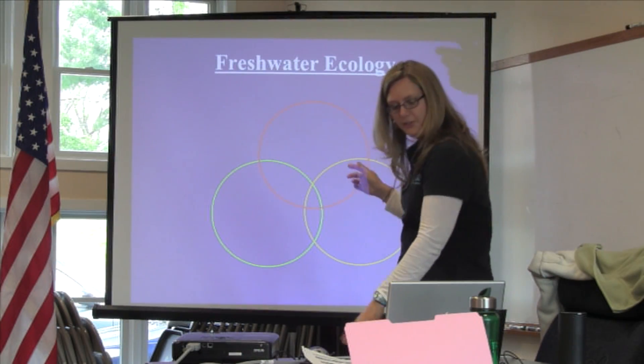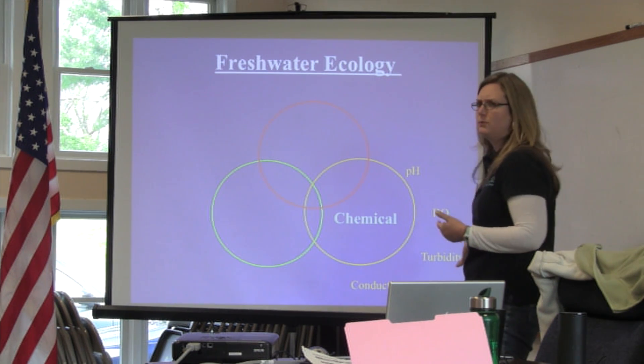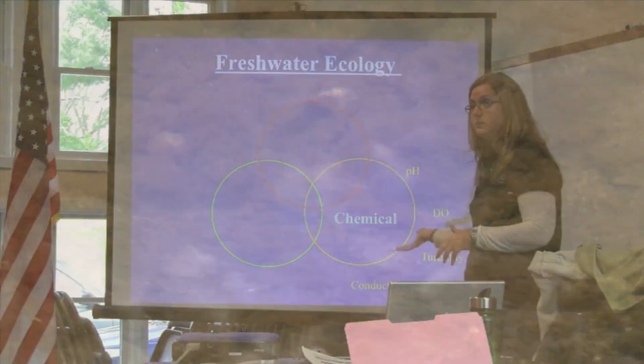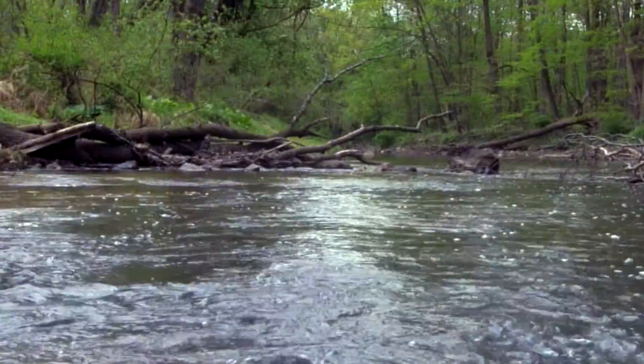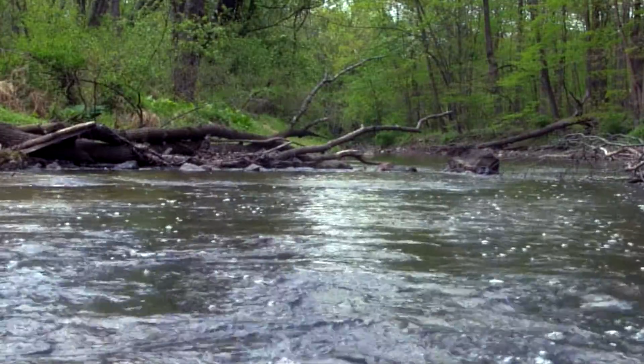There are three circles we can look at. We can look at the chemical: what's in the water, how clear is the water, is there a lot of oxygen in the water, how much stuff is dissolved in the water. The other thing we can look at is the physical: what's the bottom of the stream look like, how much light is coming into the stream, how fast is the current, what's the temperature, and how does that relate to some of these things in the chemical arena.